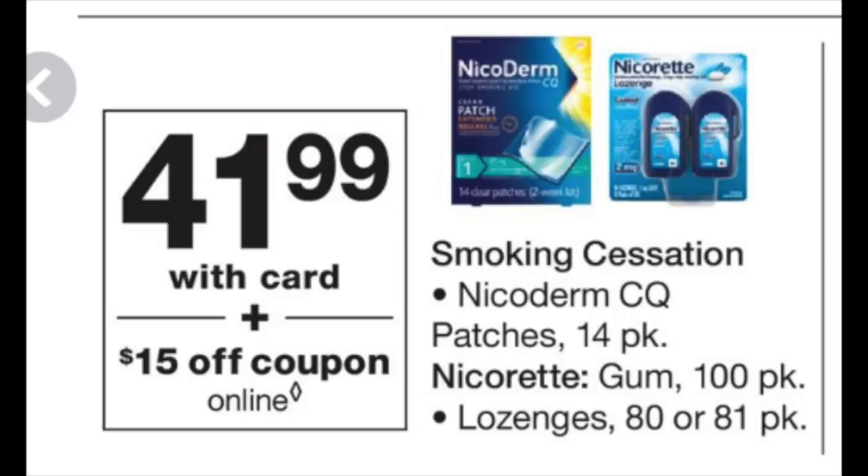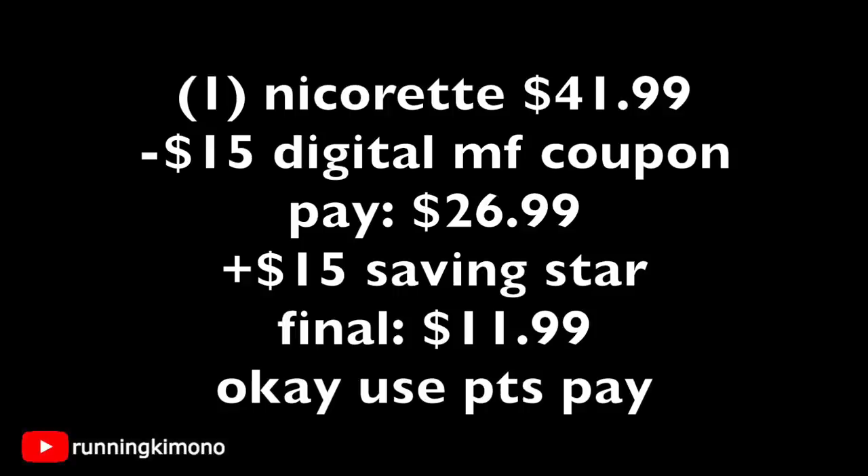The next deal is on Nicorette — these larger packages are $41.99 at sale price. There's a $15 digital manufacturer coupon, so hopefully you loaded that onto your store card. Grab the Nicorette for $41.99, subtract the $15 digital manufacturer coupon, and you're paying $26.99 out of pocket. SavingStar has a $15 rebate when you buy one of these larger packs, making it $11.99. This is a product typically just under $50, so the savings here are extremely significant.